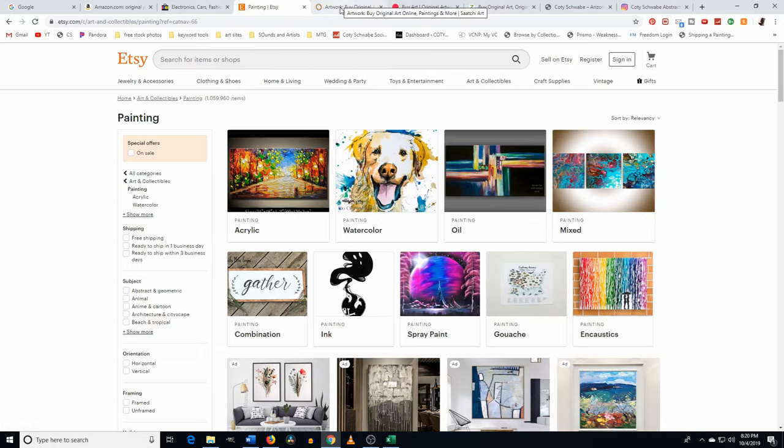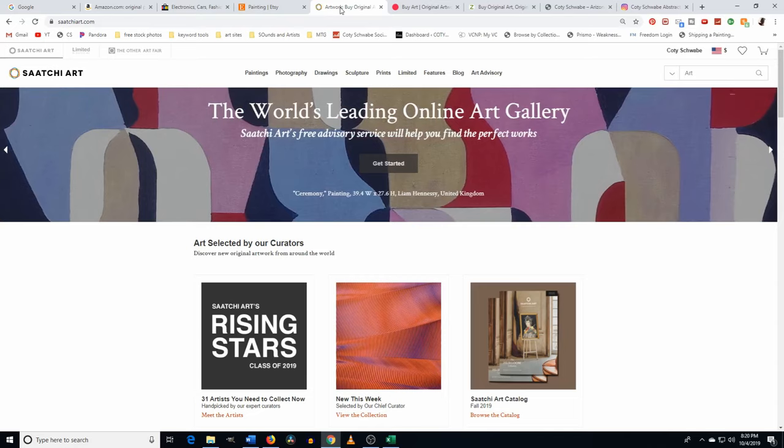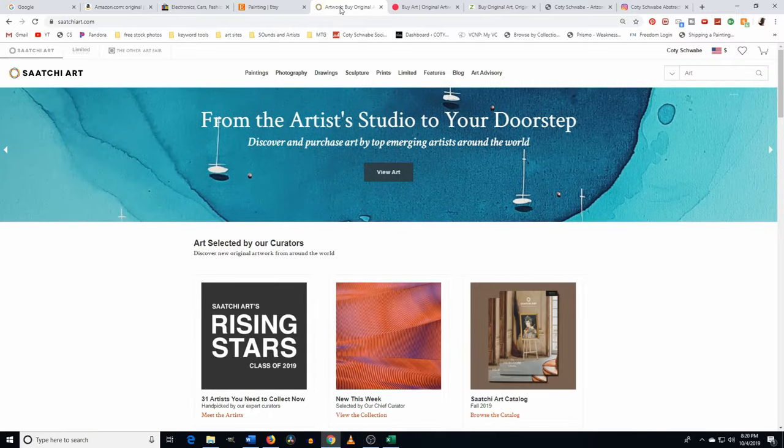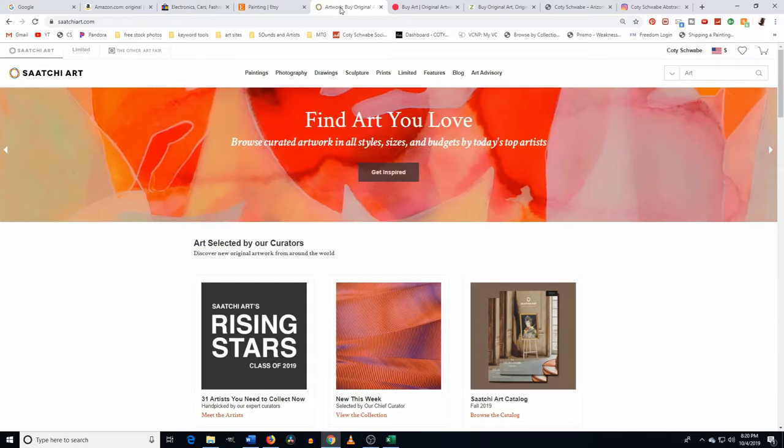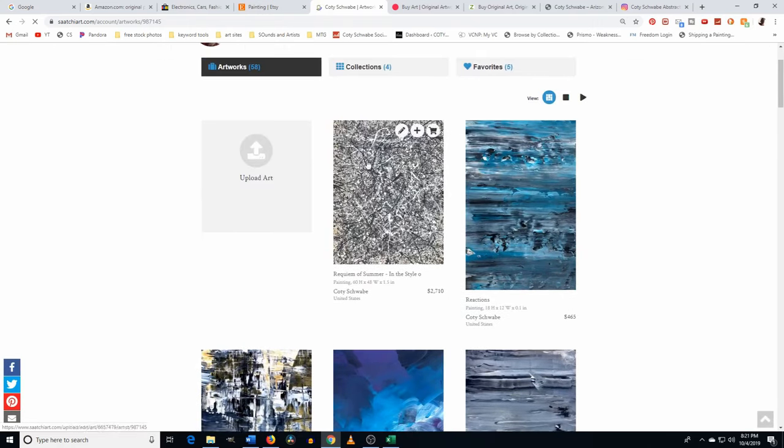Now let's move into online galleries. Instead of a physical gallery, it's an online gallery where artists list their paintings — or sculptures, photography, whatever — for free, and the site takes a cut once it sells. The cut is smaller than an actual gallery, so it's kind of in between having your own site and a physical gallery. I'm actually on Saatchi Art — I have a profile there and I've sold through it.